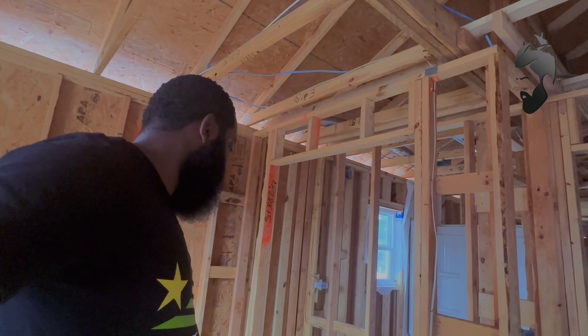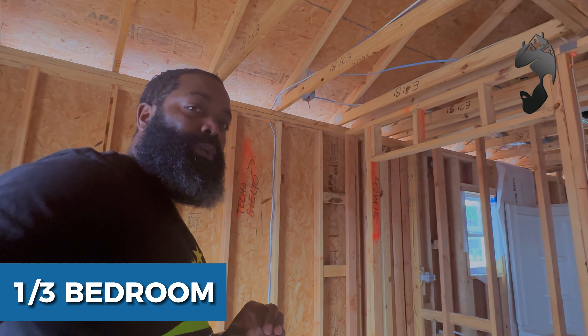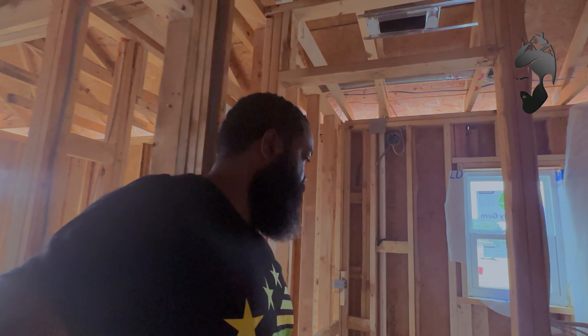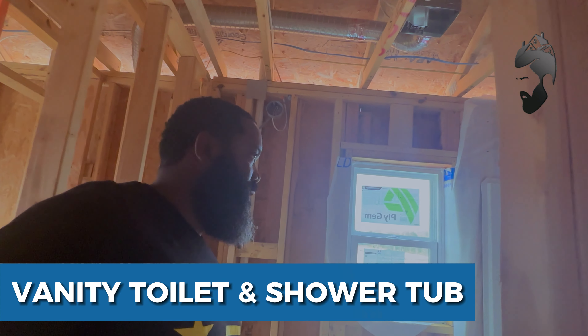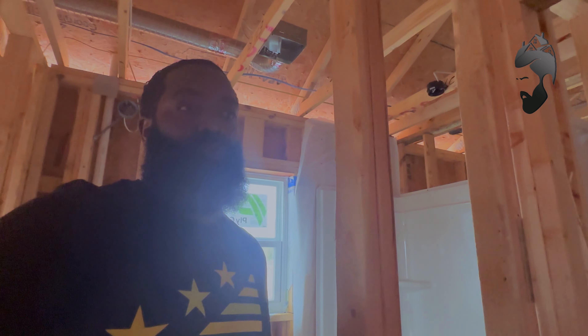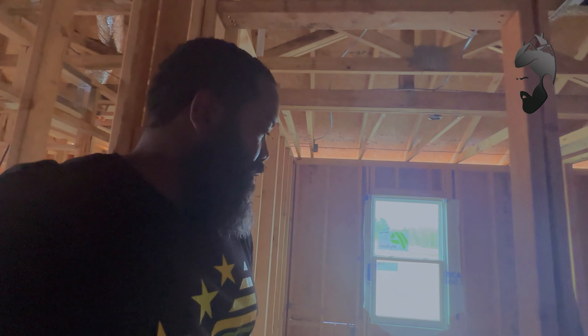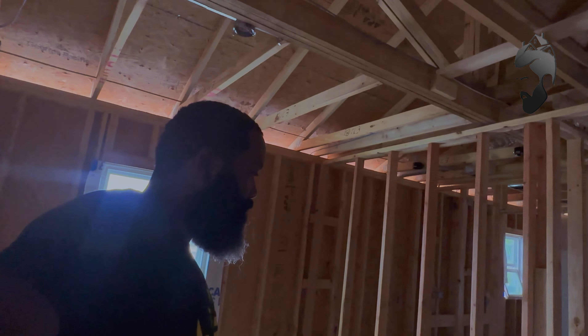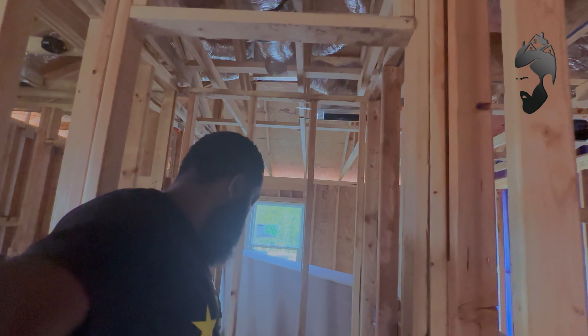Right here is one of the three bedrooms. As you walk into the bathroom here, you have a single vanity, toilet, and shower-tub combination. Remember this is the duplex — not a townhome — there are only two units. Sliding through by the drywall, here's your second bedroom, and you'll have a closet right here.